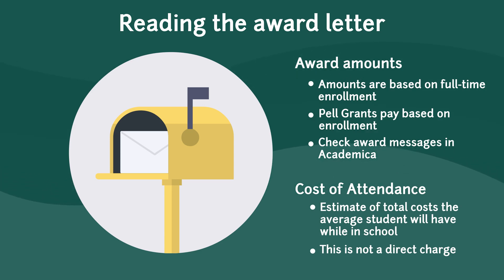On the award letter, you will also see an estimated cost of attendance. Please understand that this is not a direct charge. This is just an estimate of what it could cost a student to attend WSU from September to May.